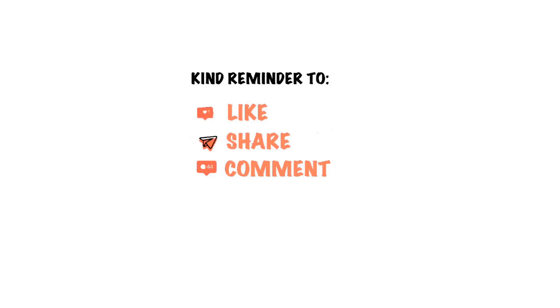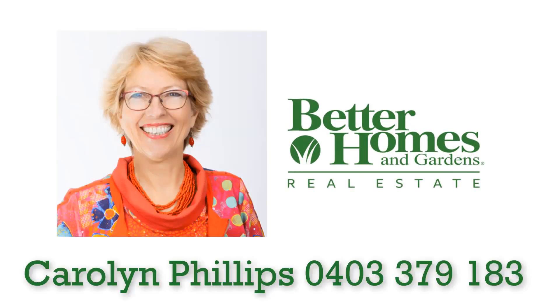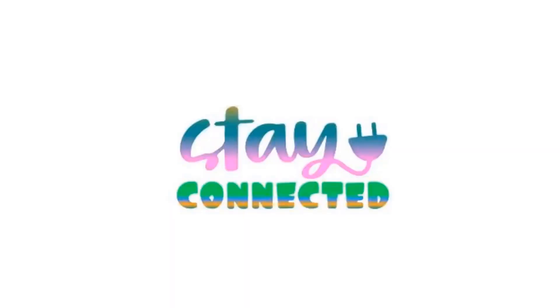Please leave likes and comments and click the subscribe button to be notified each time we share a new video. My intention is to be a valuable resource when you're looking to make a move, so let's stay connected.